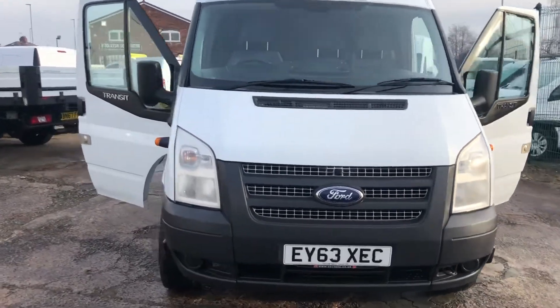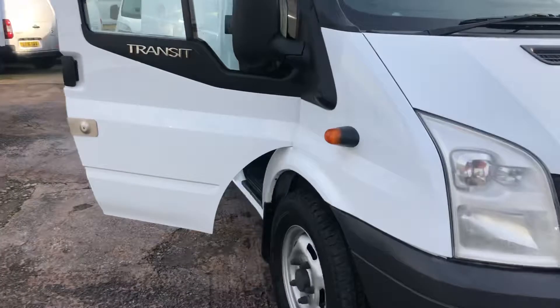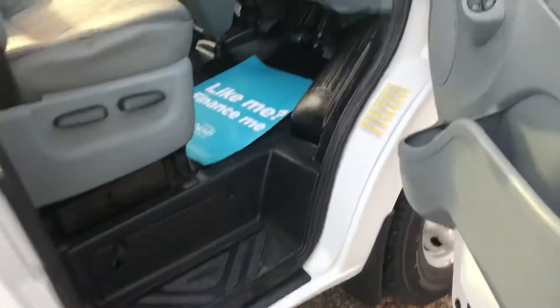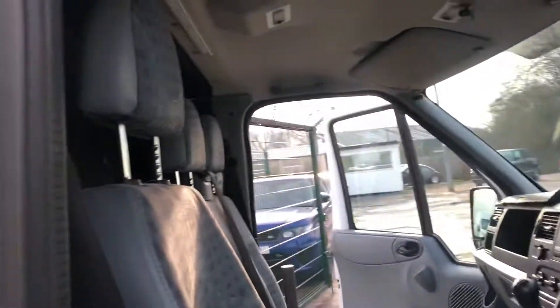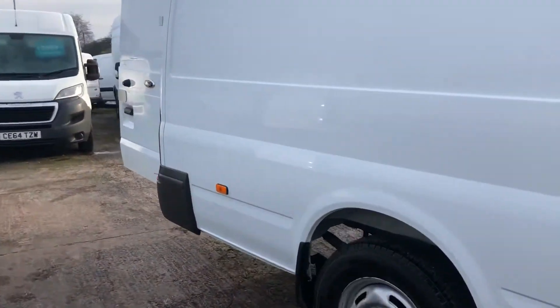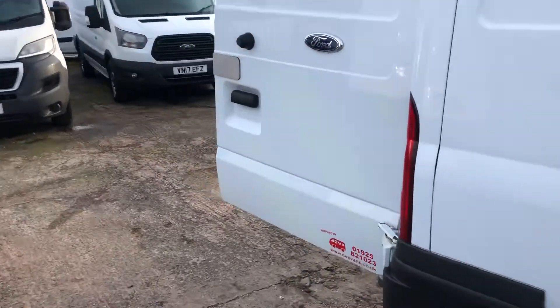Hi, it's Cheshire Vehicle Supplies and I've got a Ford Transit Jumbo to show to you. It's a one owner vehicle and it comes with full service history. It also comes with a brand new MOT and a free six month AA warranty.